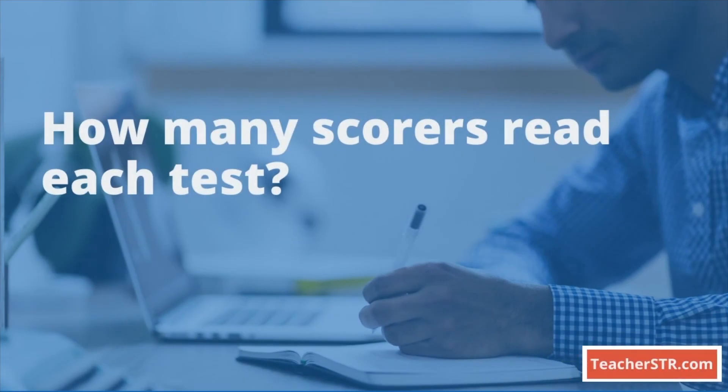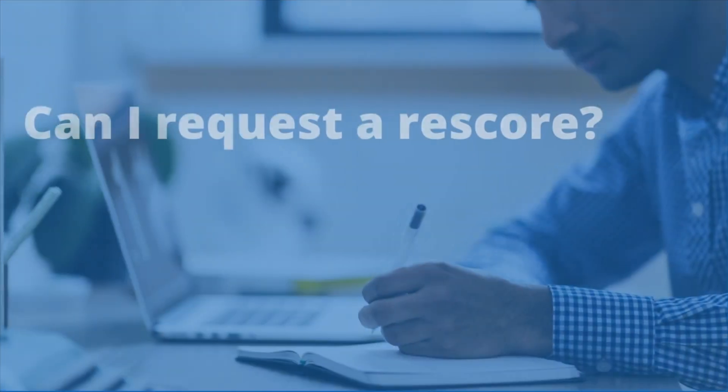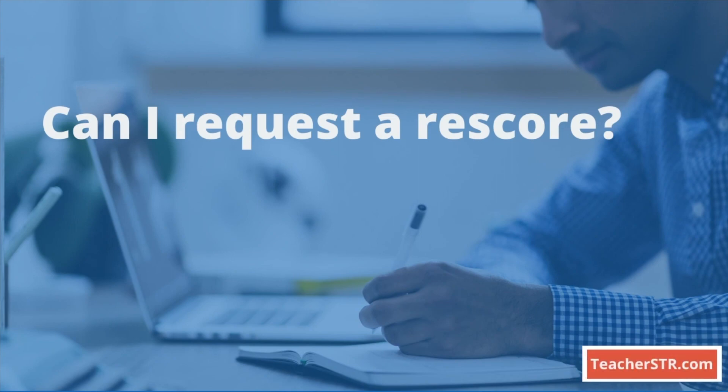How many scorers read each test? Two people independently read and score each candidate's STR test. If the two scores differ or are not aligned, additional scoring is conducted. Can I request a rescore? Yes, you can request a review for the written response section. For the selected response section, no score recount can be requested.